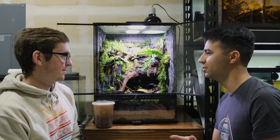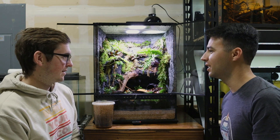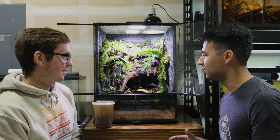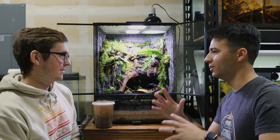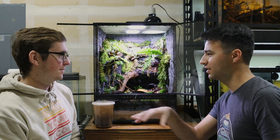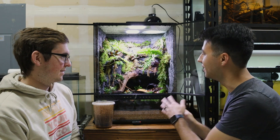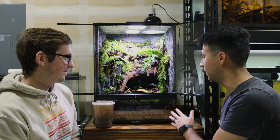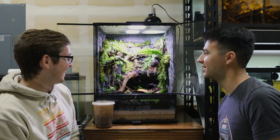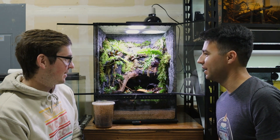But this was pre-aquascaping Kevin — this was 10-year-old Kevin. I had the gravel substrate with some rocks and wood sticking up and then a plastic dish full of water kind of thing. Definitely not something like this setup.